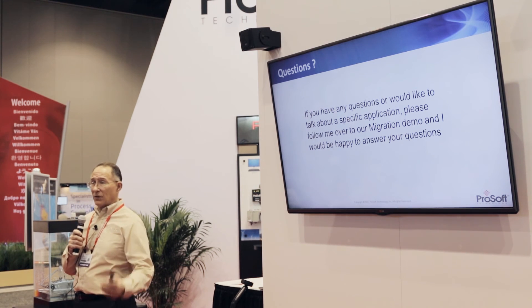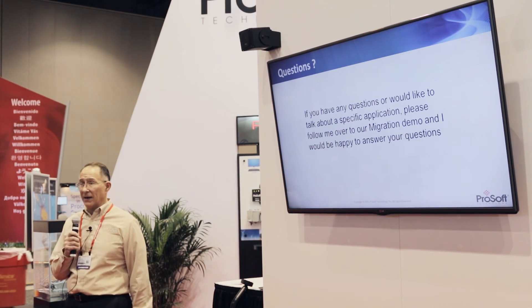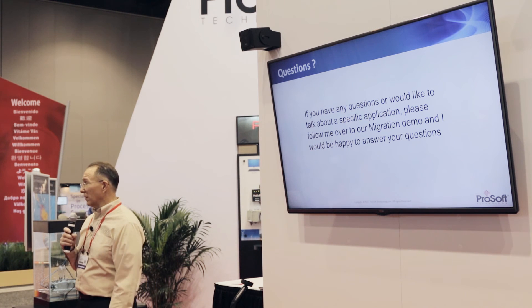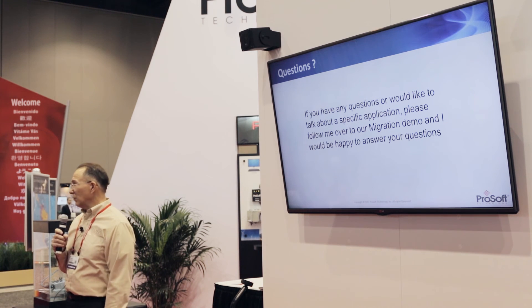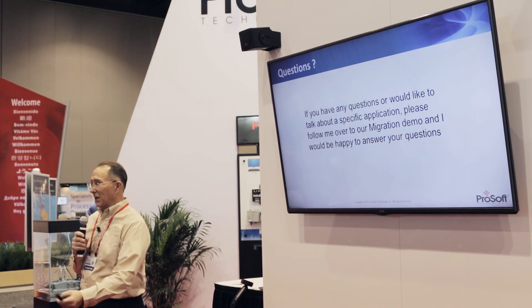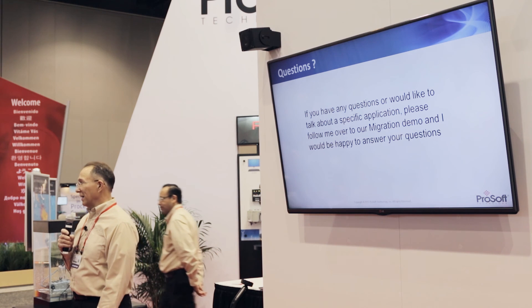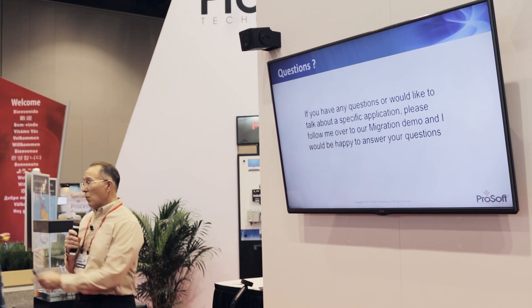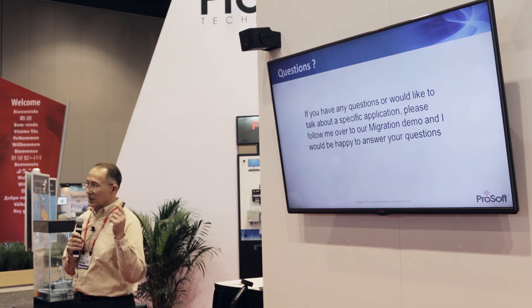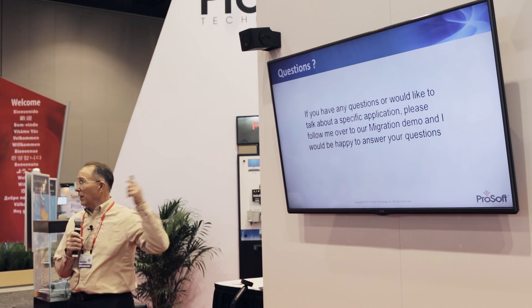If there are any questions, I'll be available and we can go over to the migration pedestal and talk more about it. We also have solutions not just for Allen-Bradley remote I/O — if you're an integrator seeing a Modicon system, an old TI system, or an old GE system, we have solutions to do the same phased approach with those old systems migrating to the new Rockwell system. If there are any questions, follow me over there — I'd be glad to answer them. Thank you for attending.